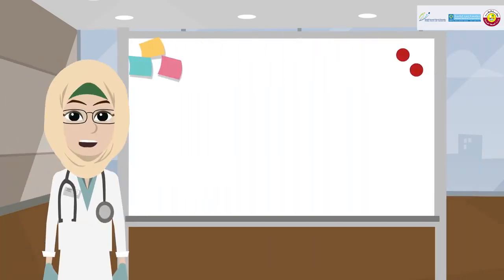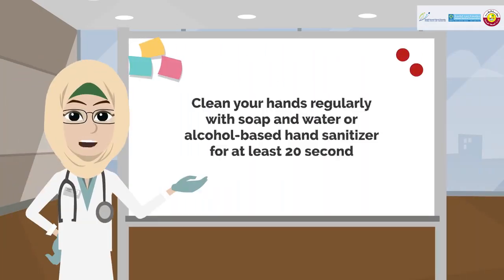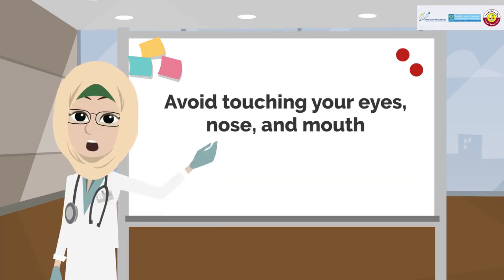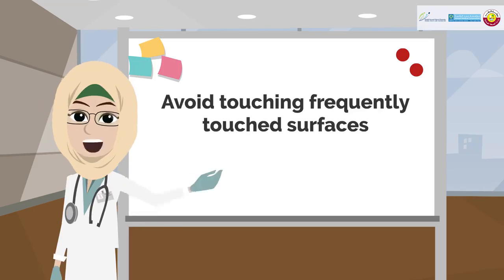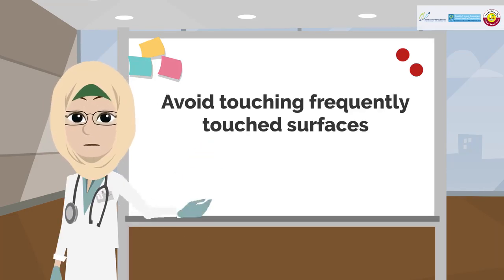To protect yourself from COVID-19, you should: 1. Clean your hands regularly with soap and water or alcohol-based hand sanitizer for at least 20 seconds. 2. Avoid touching your eyes, nose, and mouth. 3. Practice physical distancing. 4. Avoid touching frequently-touched surfaces.